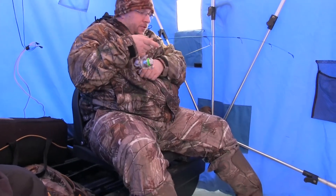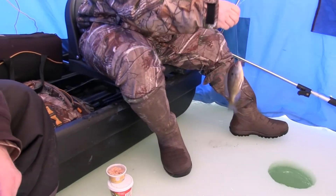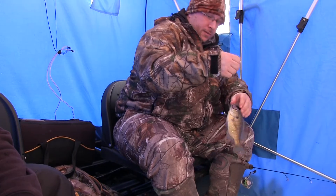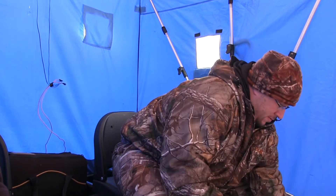What do you have there, Andy? Bluegill. Nice little bluegill. What did you catch him on? Redworm. Do you have a jig or anything? Nope, just straight redworm. Well, that's a little bit bigger than the last one. A little bit, yep. Let's see if he can catch his big brother. I'll give it a try.